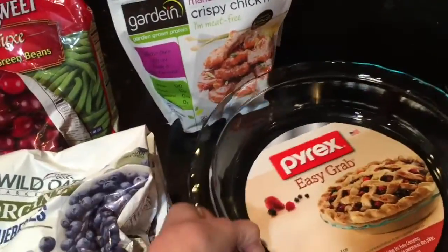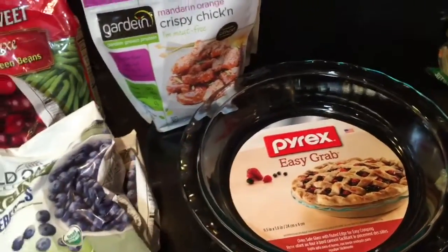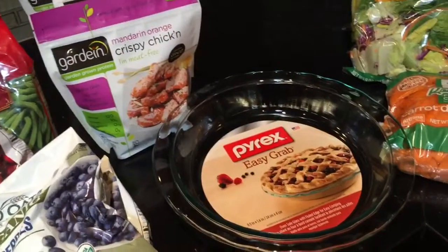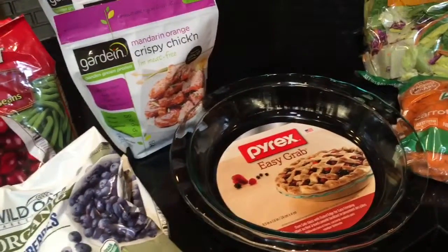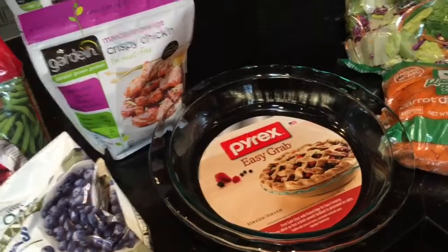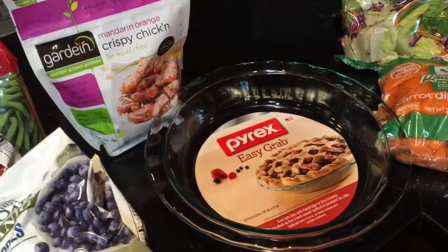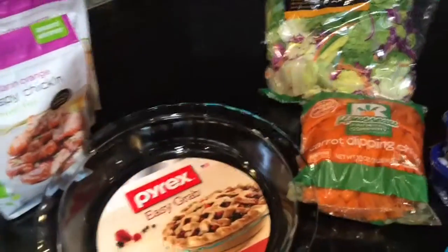I purchased this pie pan — I mentioned in my last haul that I'm working on making an ice cream cake for my vegan son. I'm going to try putting the cake on the bottom and the ice cream on top in a pie dish to make it easier to cut.